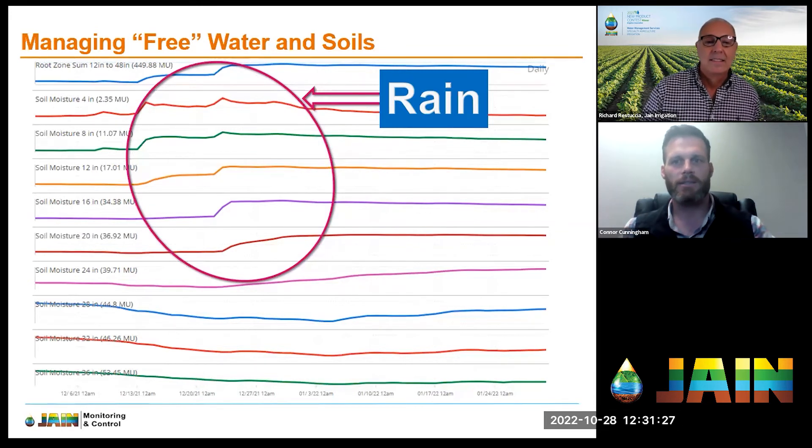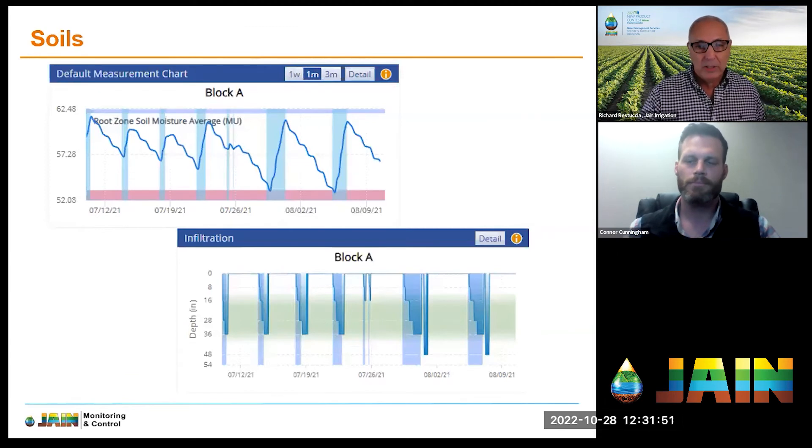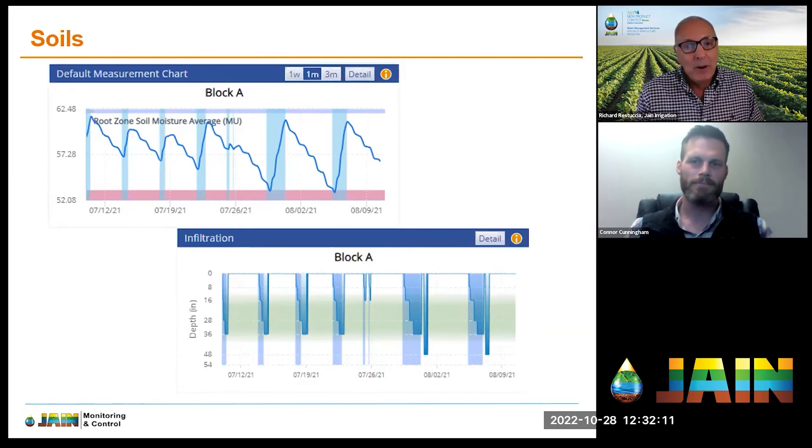Soil moisture probes really aren't that expensive anymore — the technology has gotten good and become more widespread, bringing costs down. That goes back to what I said: you can't manage what you're not measuring. I always overestimate how much water is drawn from the soil and am too quick to water. If I have something like this, I'll delay because I know I'm okay — without it, of course, I'll over-apply to be safe.